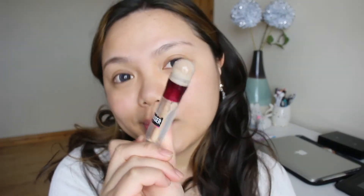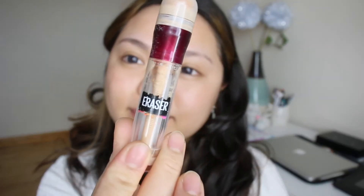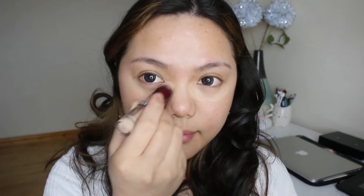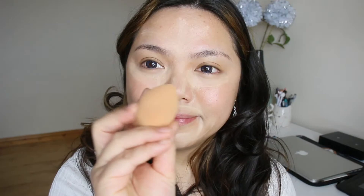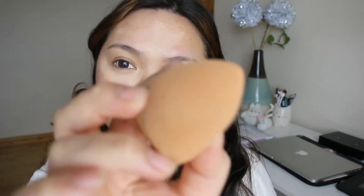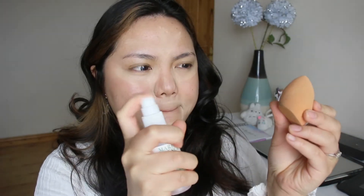Moving on to concealer — this is what I use to balance out the color of my face. I put it under my eyes, around my mouth, the sides of my nose, and my forehead. I try to avoid foundation because it transfers to your mask and just looks disgusting, and it's a great way to let your skin breathe. I spray my sponge with Mario Badescu rose water to add more moisture and make blending much easier.